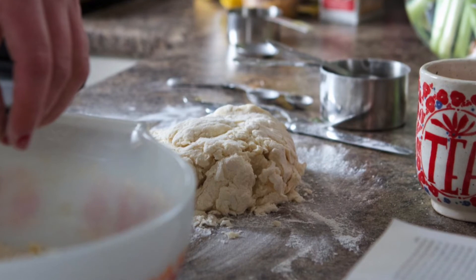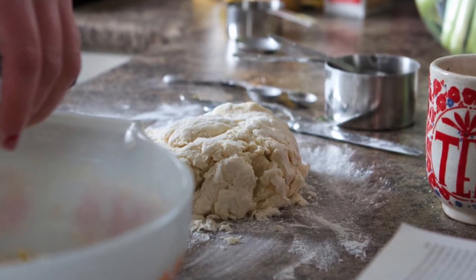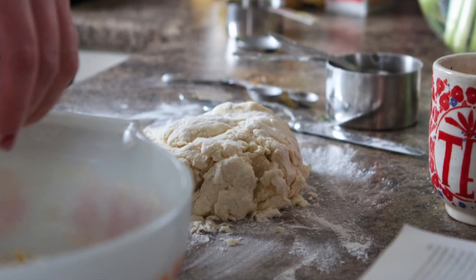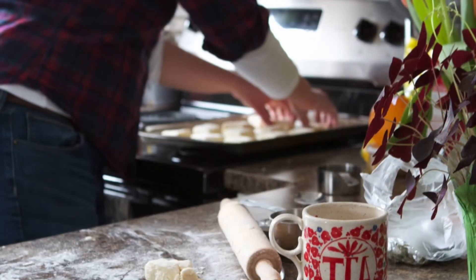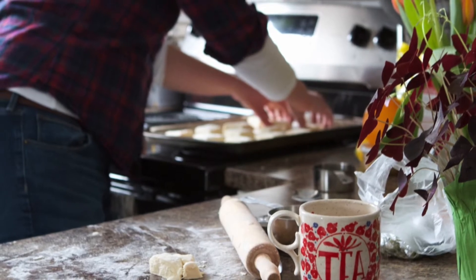Nothing should have walnuts in it. I always substitute pecans because walnuts are the worst. Pecans are definitely best — they're the nut of safety.